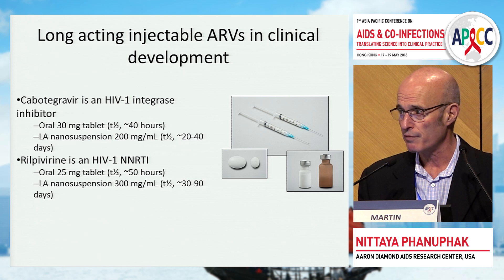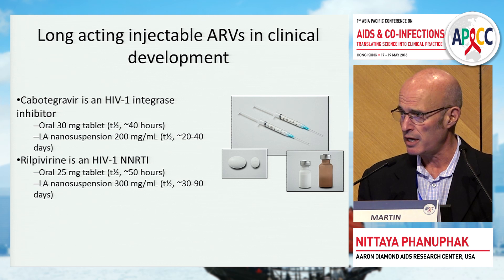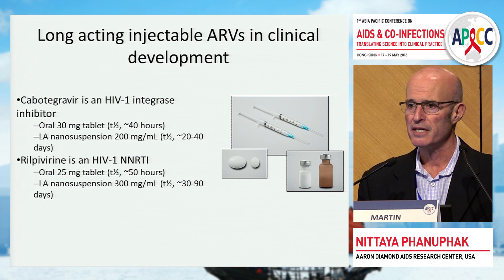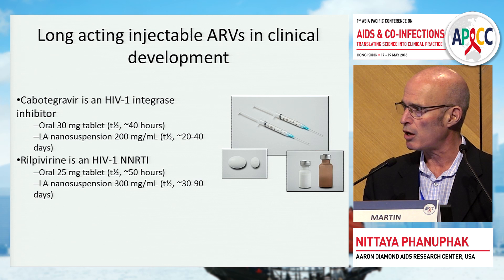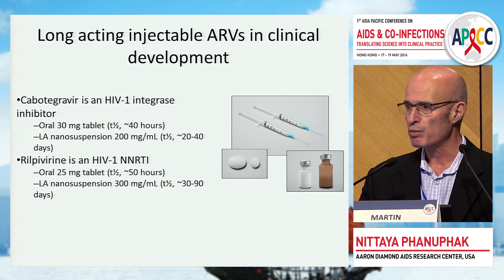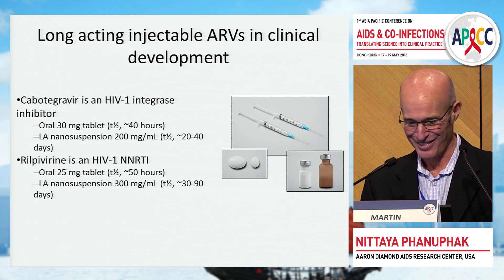Cabotegravir is an HIV integrase inhibitor — it's an analog of dolutegravir, which many of you are familiar with. It is available in both an oral and a long-acting nanosuspension. Rilpivirine, similarly, is an NNRTI, commercially available, and also available as an oral and long-acting nanosuspension. The key to both drugs is that they can be formulated such that you can deliver a fair amount of drug in a relatively small volume, which is why they are amenable to use as long-acting agents. This is really just the beginning of long-acting agents, as many drugs shelved years ago due to bad pharmacokinetics are now being re-examined as potential long-acting candidates.